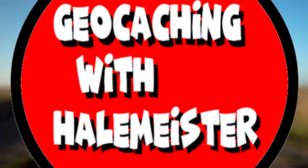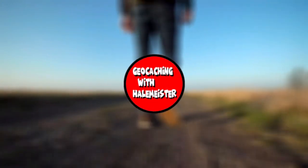Watch out! New Gadget Cache video coming right your way. Hey, what's up guys? Hale Meister here. I'm going to show you a geocache that's a Gadget Cache — something fun to do while here in the Memphis area.